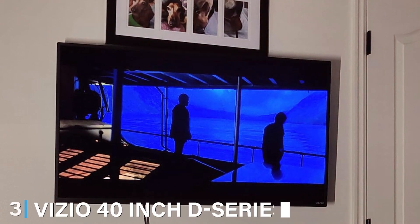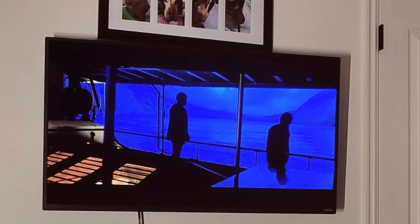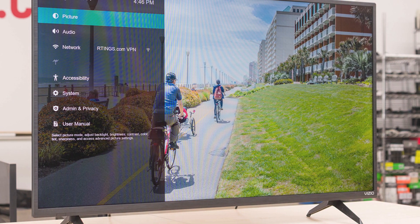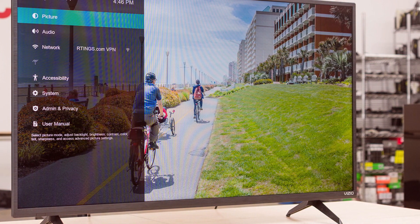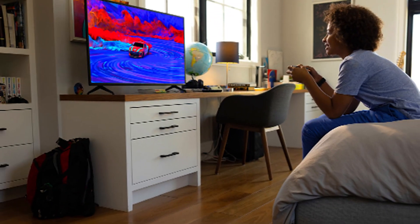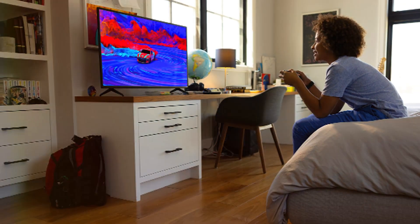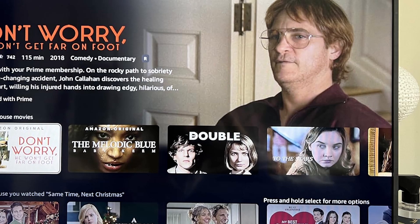Coming in at number 3, we have the Vizio 40-inch T Series Full HD 1080p Smart TV. This TV is perfect for those who want a balance between performance and affordability. The 40-inch screen delivers full HD resolution, ensuring that you get clear and detailed images for all your viewing needs. The design of the Vizio T Series is both practical and elegant, with a slim profile that looks great in any room. The build quality is solid, giving you confidence in its longevity. Usability is enhanced by the Smartcast platform, which allows you to stream content from popular apps and control the TV using your smartphone.